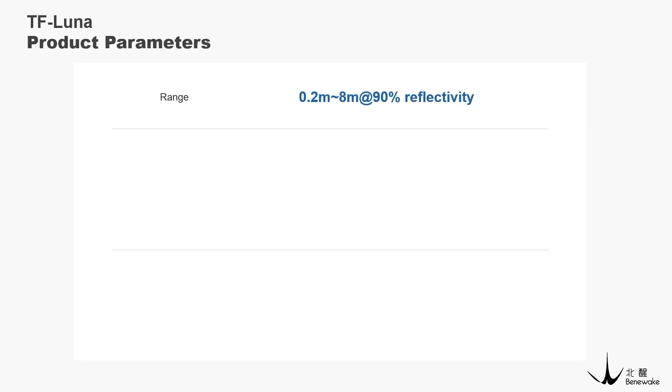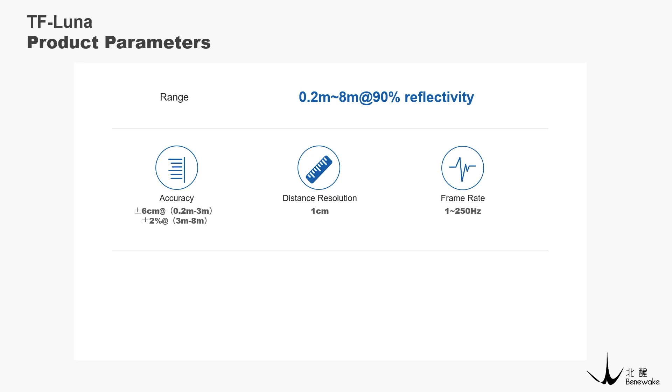The main parameters of TF Luna are as follows. Its range is 8 meters. The accuracy is 6 centimeters within the range of 0.2 meters to 3 meters, and 2% of the detected distance beyond this range. The distance resolution is 1 centimeter. It supports a frame rate up to 250 Hz, allowing it to accurately identify high speed moving targets.